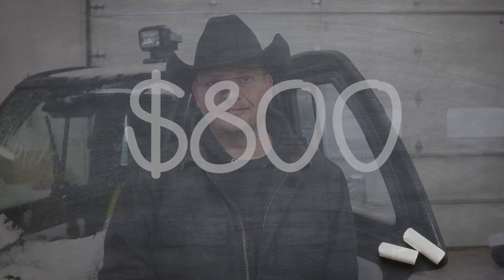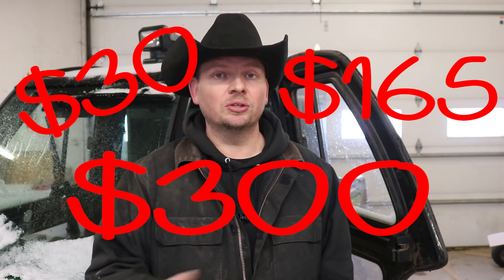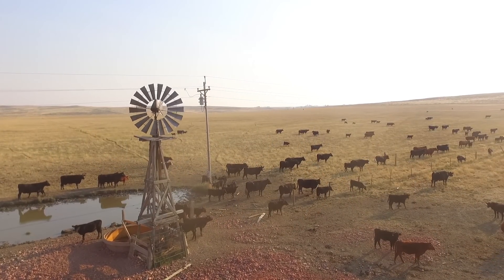So in a good year, not including about a million other little expenses, this cow will cost you $30 a year. In an average year, $165, and in a bad year, $300. Take those numbers and multiply them by all 100 of your cows in your herd and the numbers don't add up.